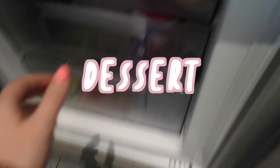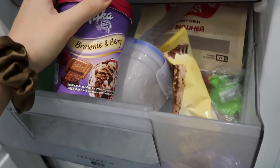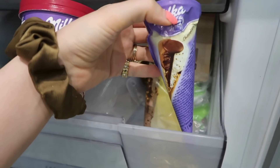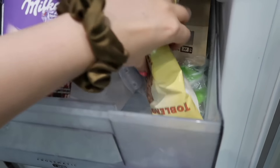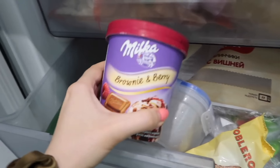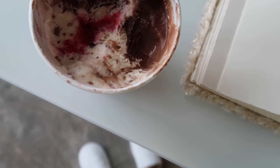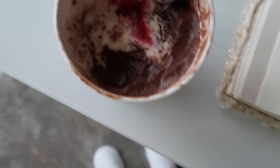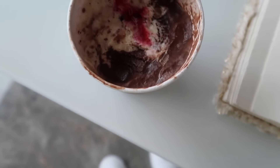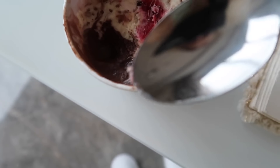Time for dessert. The ice cream drawer — look at what we have. We have Milka brownie and berry, an individual ice cream that's half and half, and this Toblerone ice cream. Today I'm going to go for the Milka because I saw that hers was in a bowl. Actually, I'm just going to eat it right out of the tub. Who are we scamming here? It's quarantine. It's really frozen but half is chocolate flavor and the other half is vanilla, with chunks of brownies, berries, and Milka chocolate. It's so good.